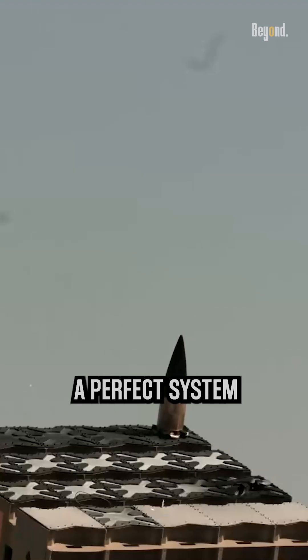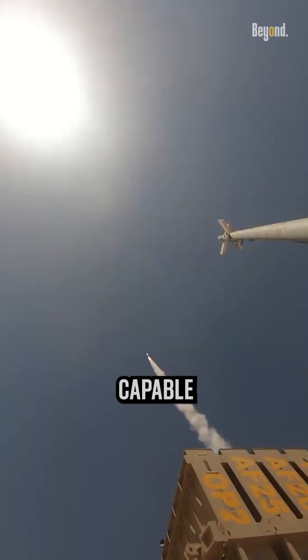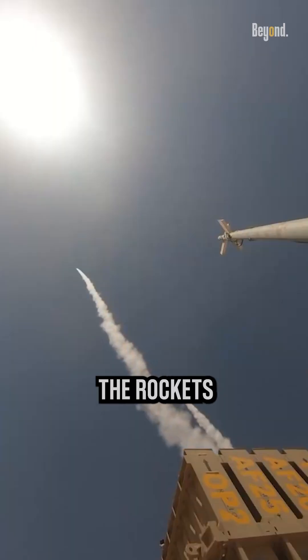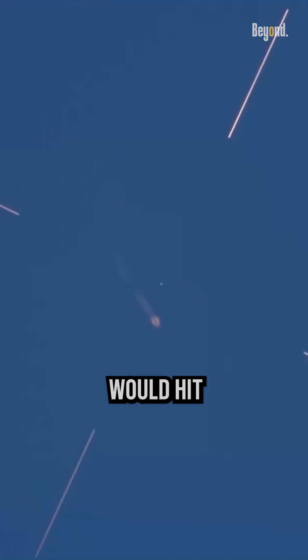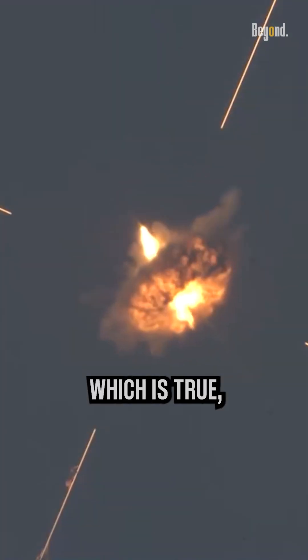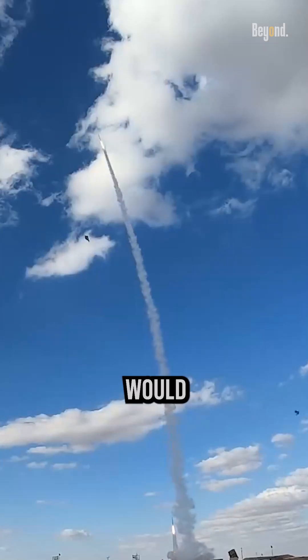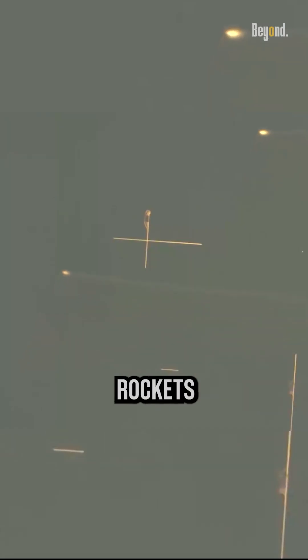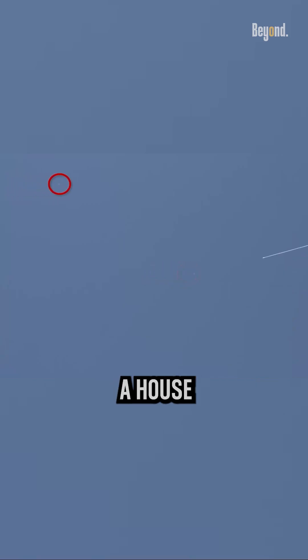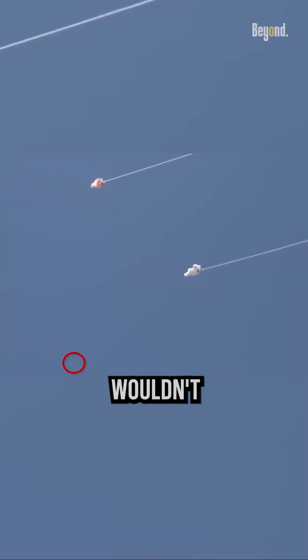However, it is not a perfect system, and it is not capable of intercepting all of the rockets that are fired at Israel. Some might say that not every rocket would hit a house and destroy it, which is true, so that the damage would not be so expensive. However, even if only one out of twenty rockets would hit and destroy a house if not intercepted, Israel wouldn't lose money.